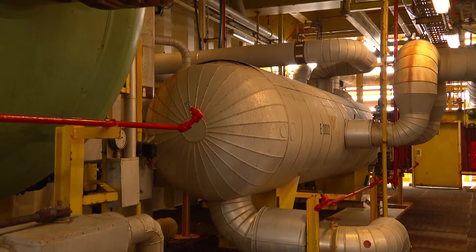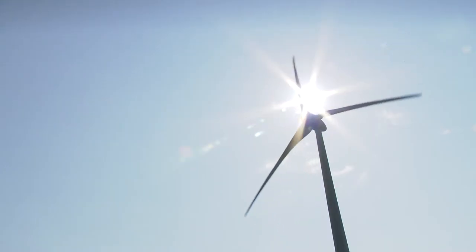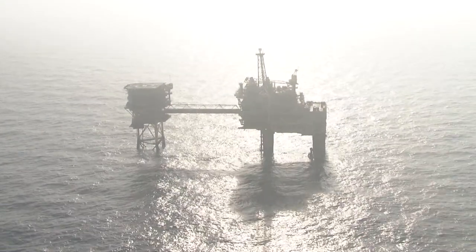Synergy between gas and wind creates an integrated energy system – the generation, storage and transport of energy – thanks to Power Park North Sea.